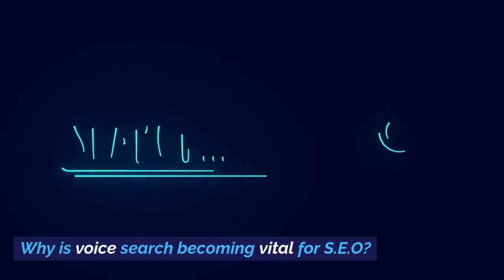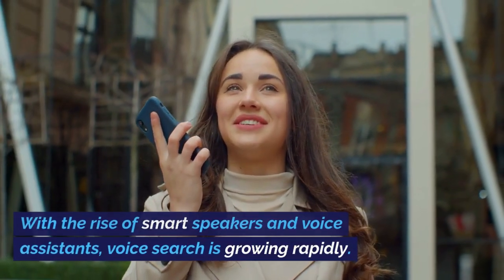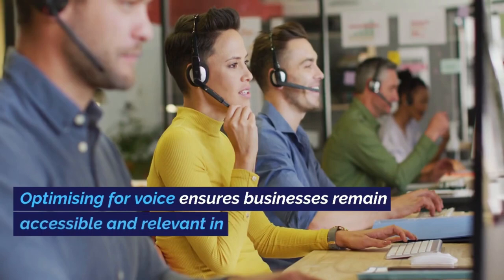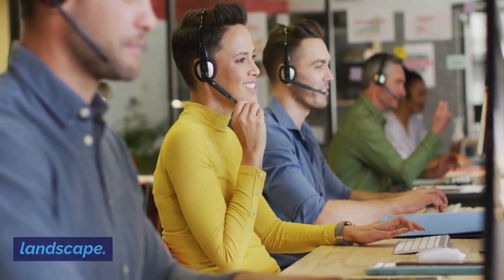Why is voice search becoming vital for SEO? With the rise of smart speakers and voice assistants, voice search is growing rapidly. Users often use voice search for local queries and immediate answers. Optimizing for voice ensures businesses remain accessible and relevant in this changing landscape.